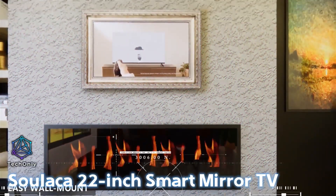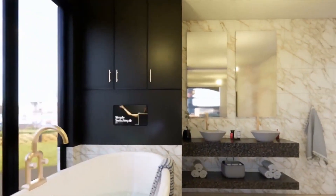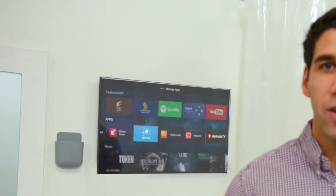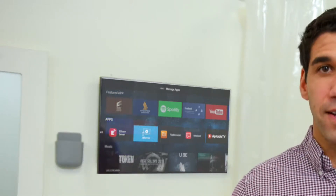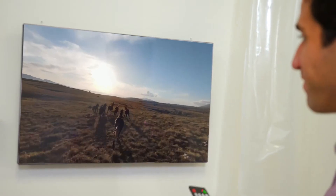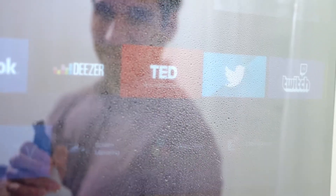Imagine walking into your bathroom and finding a modern, stylish mirror that also serves as a high-definition television. This futuristic concept has just become a reality. With this smart mirror, you can watch your favorite shows and movies or even catch up on the news while getting ready for the day. This smart mirror TV is 22 inches, equipped with built-in Wi-Fi, and is, of course, waterproof.